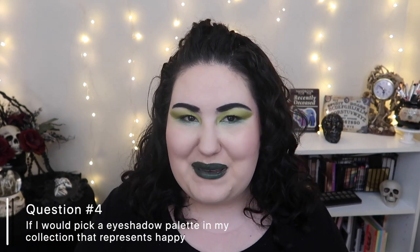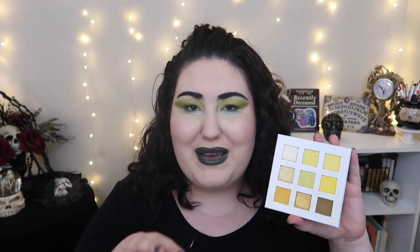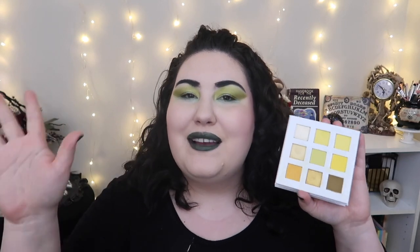Question number four is: pick an eyeshadow palette in your collection that represents happy. To me, the color that represents happy is yellow — I don't know if that's a standard thing or just a me thing, but whenever I see yellow I think happy. So I picked the Midas Cosmetics Lemonade palette. Oh, I just dug my nail right into it! Anyway, this is such a great yellow palette — it's got just the right tones. It's really hard to find a good monochromatic yellow palette, and it's right here.